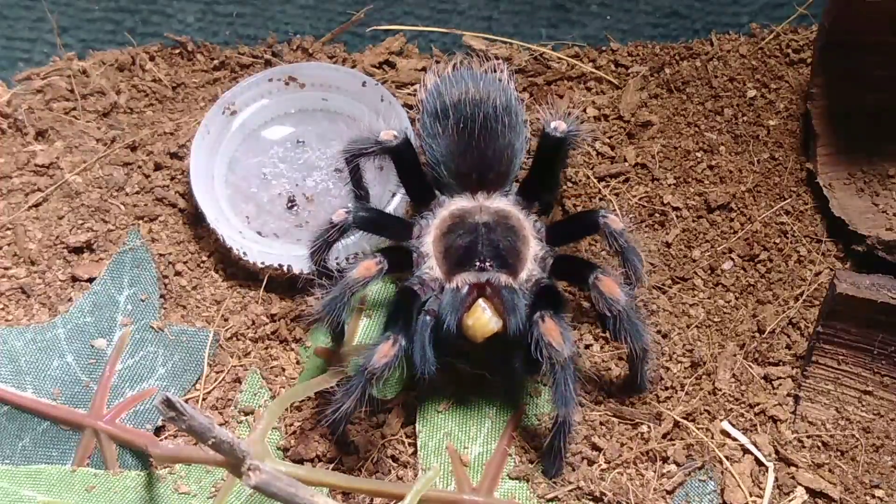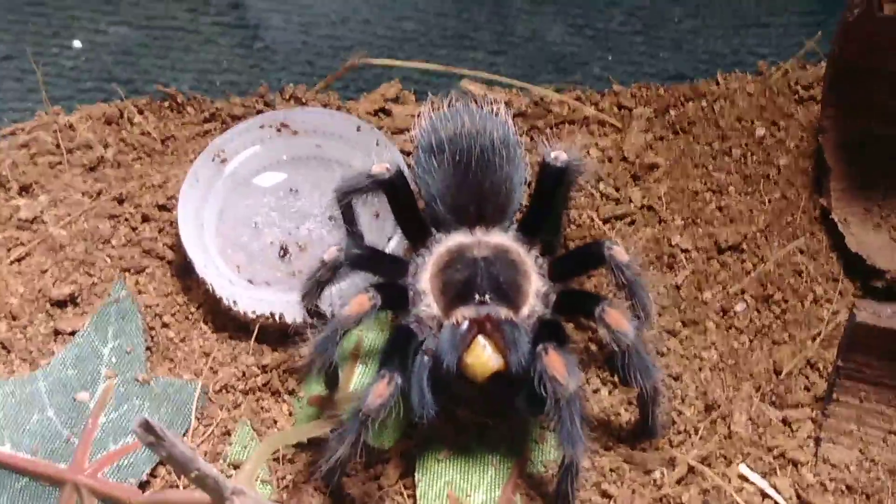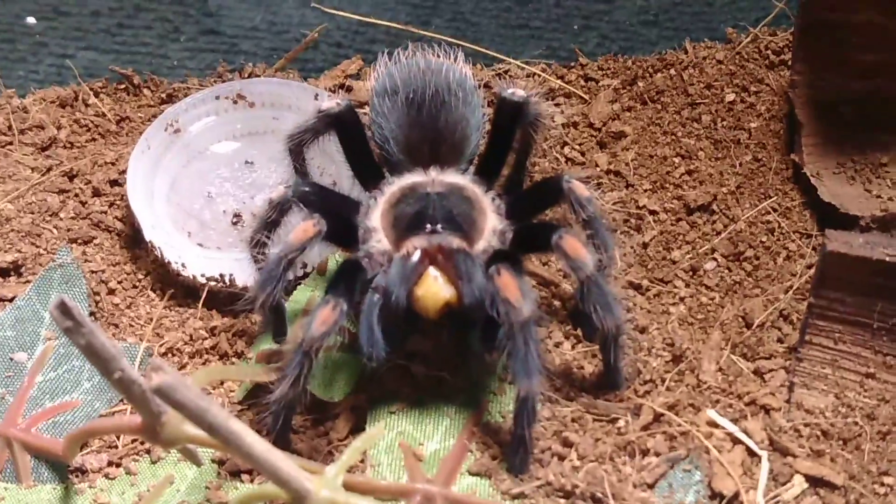There she goes — I think she got it that time. Come on, girl, give us a good fangy smile before we go!